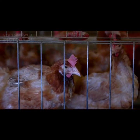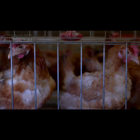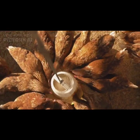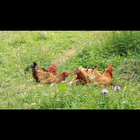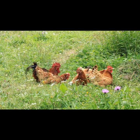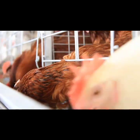The Rhode Island Red chicken breed was developed in the United States during the late 1800s. It originated in the state of Rhode Island, hence its name. It was created by crossing various breeds including Malay, Shanghai, Java, and Brown Leghorn to obtain a hardy and productive bird.